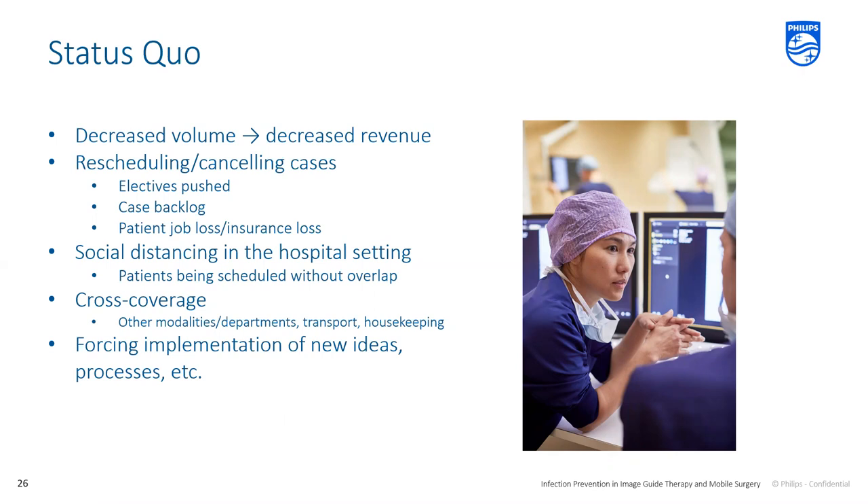One of the other things we're seeing is the implementation of new ideas and processes. This is a brand new virus hitting the world in a way we haven't seen before. We're seeing hospital management and administration try to implement new ideas on the fly to mitigate what might be in front of them. There's a lot of new stuff going on — a lot of experimental ideas — that may or may not work. But we're seeing a lot of change in a lot of different ways.